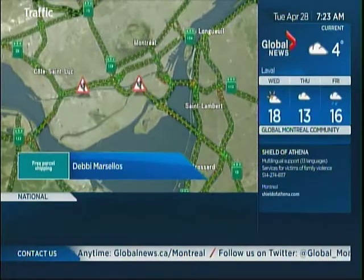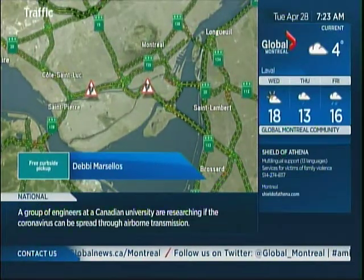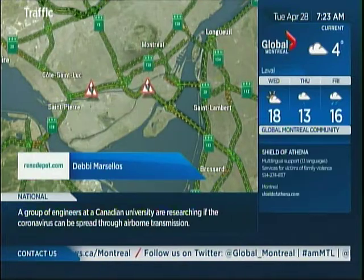Emergency water main work is being done at Rosemont and Patineau. At that intersection, we have reduced lanes until May 8th.